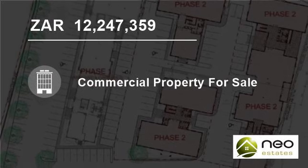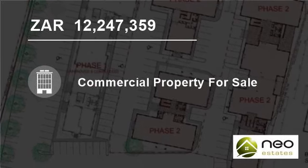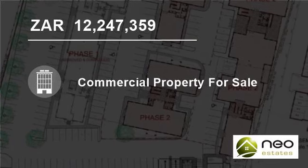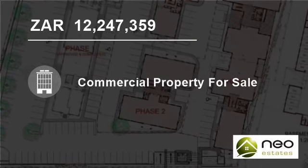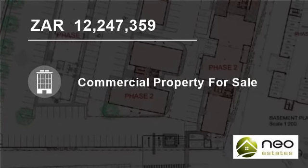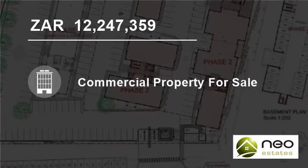This upmarket development is comprised of five double-story buildings offering approximately 4,500 square meters of prime A-grade office space, set in an attractively landscaped environment with views across vineyards and the surrounding Stellenbosch and Helderberg mountain ranges.